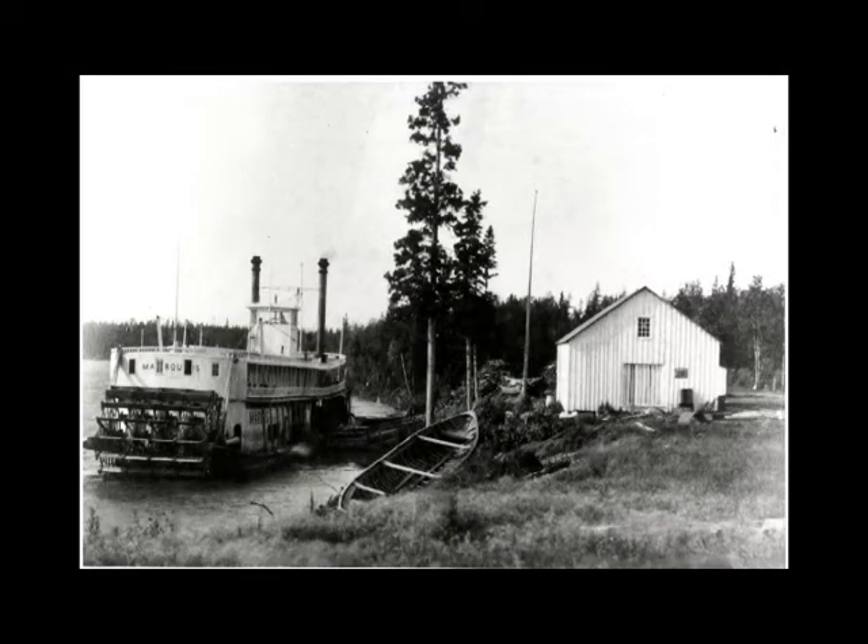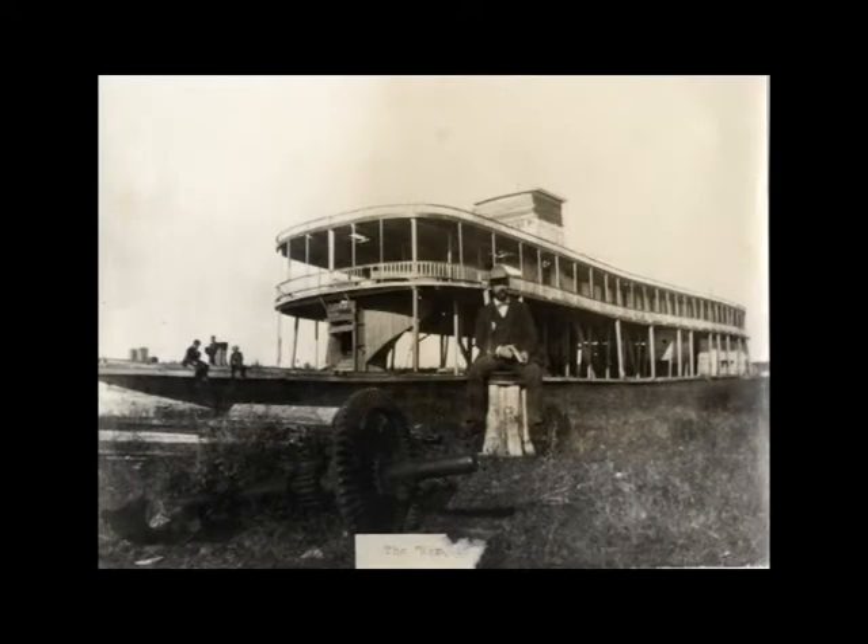One of the largest riverboats was the Marquis, named after Canada's Governor-General at the time, Marquis de Lorne. The Marquis was used by the Hudson's Bay Trading Company and could hold up to 85 passengers at a time. The Marquis was beached in 1890 and no longer used. Following this, citizens came down to the riverbank and stripped pieces off the ship as mementos.